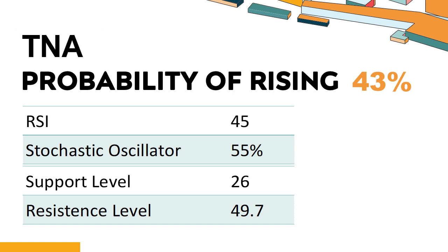Is TNA showing signs of bullish momentum based on technical data? Technical signals and analysis: TNA's 14-day RSI value was 45. When the RSI is above 25 and below 50, it generally indicates that the stock is moderately bearish. This means that the securities price has been falling but has not yet reached oversold levels, typically considered an RSI reading of 25 or lower.